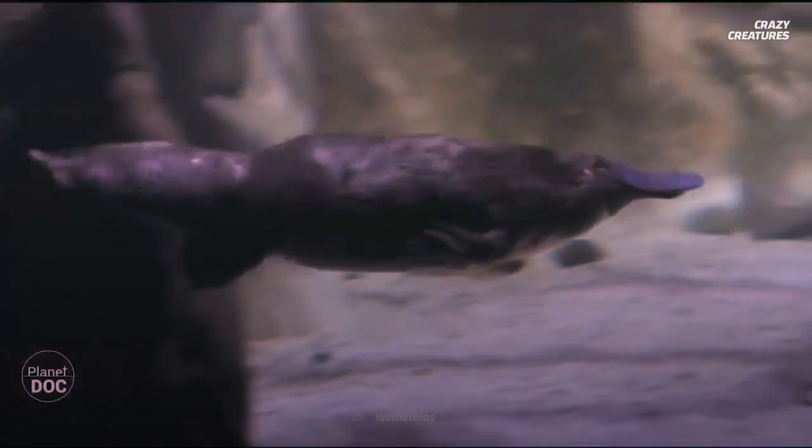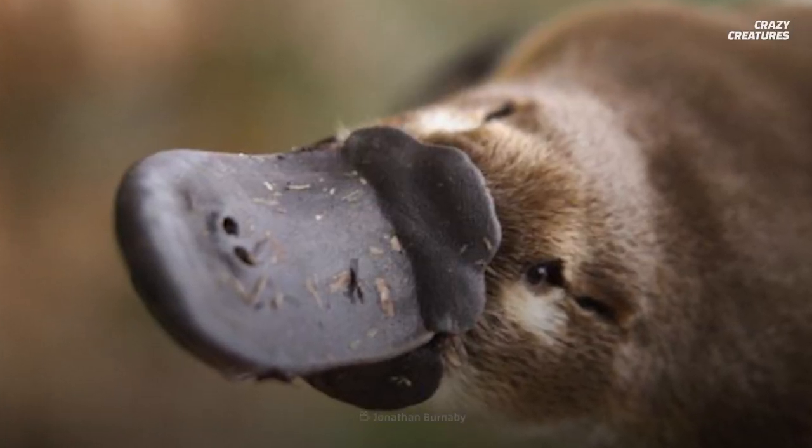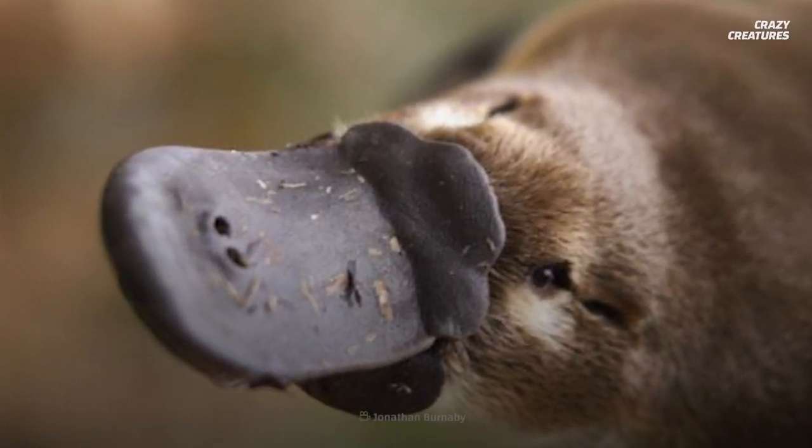Platypuses use electricity in their duck-like bills to get around. There are electroreceptors in their bills that detect the tiny electric signals generated by the nerves and hearts of their prey. When it's time to eat what they've hunted, platypuses don't have stomachs — their gullets connect directly to their intestines. Instead of teeth, they have grinding pads, and they grind their food so fine it doesn't need to be digested by stomach acids.